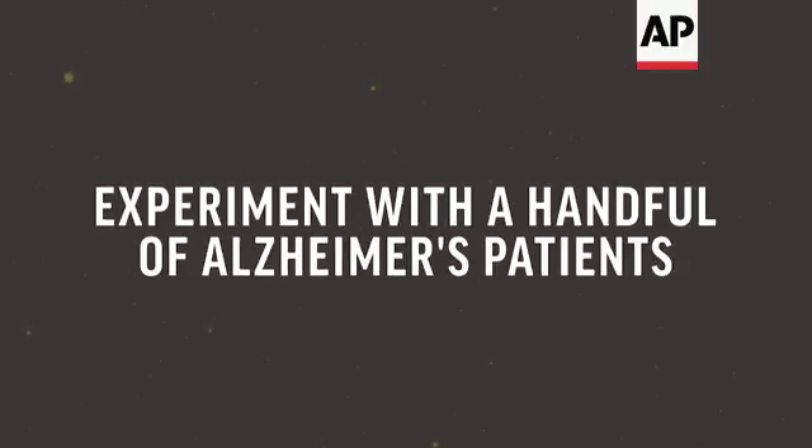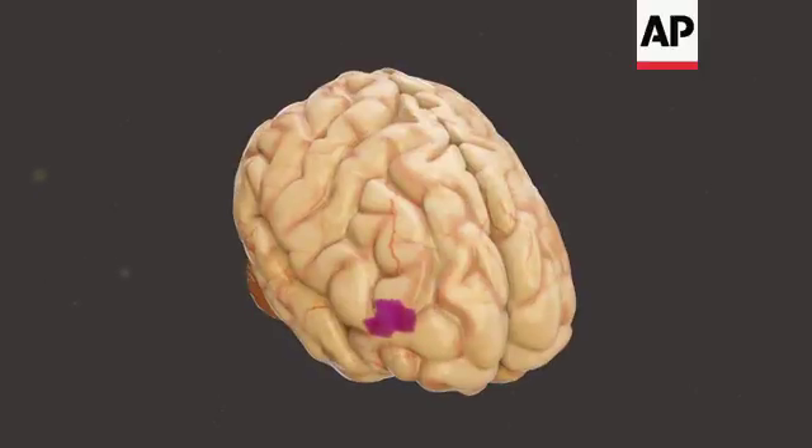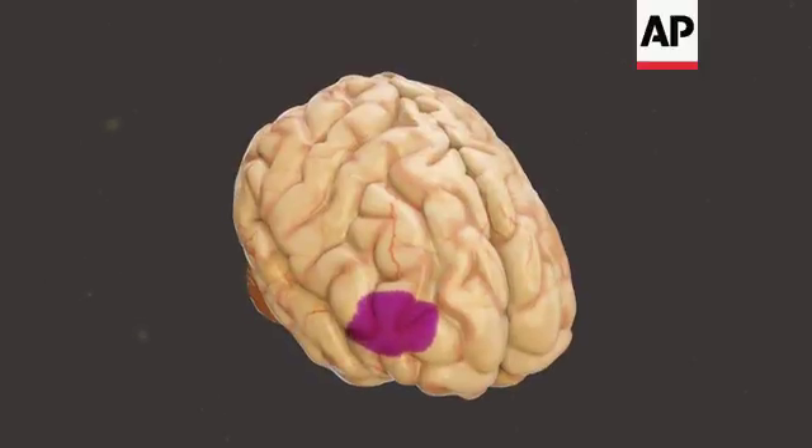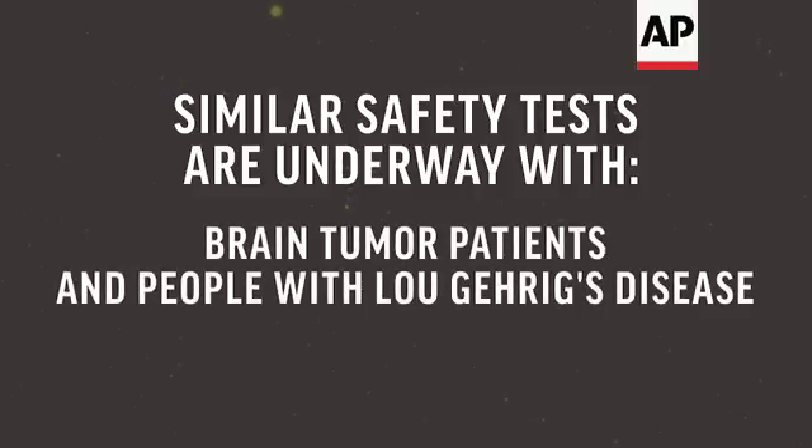An experiment with a handful of Alzheimer's patients shows the barrier opened, let some harmless dye seep in, and then sealed back up. Similar small safety tests are getting underway with brain tumor patients and people with Lou Gehrig's disease.